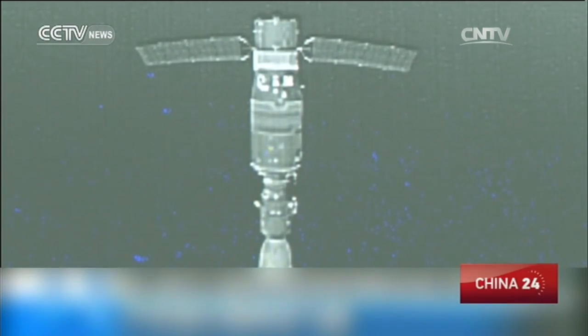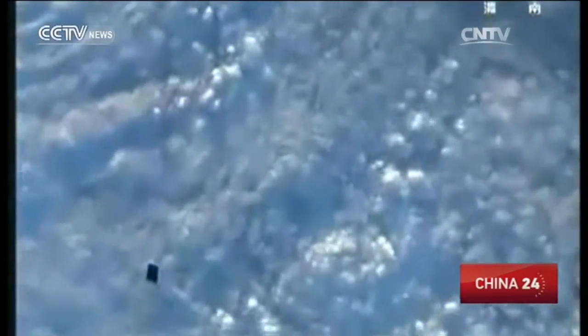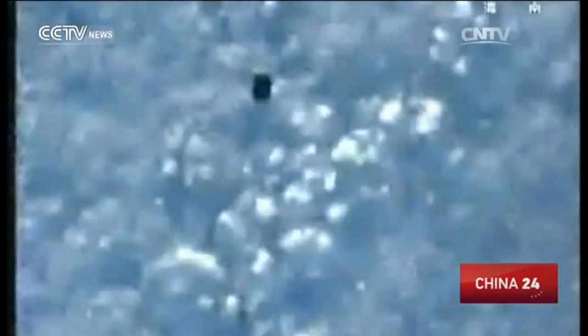And this is a video clip of the release process of the satellite, filmed by the two astronauts Jin Haipeng and Chen Dong.